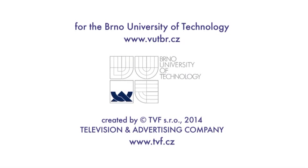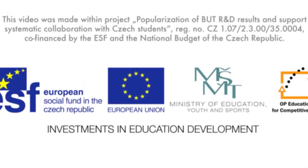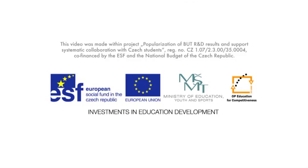This video was made within Project Popularization of Brno University of Technology R&D results and supports systematic collaboration with Czech students. Registration number CZ 1.07/2.3.00/35.0004. Co-financed by the European Social Fund and the National Budget of the Czech Republic.